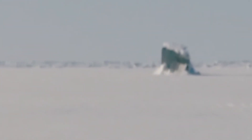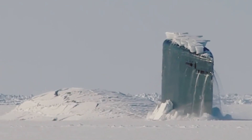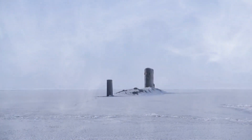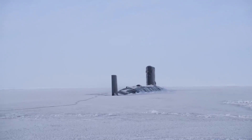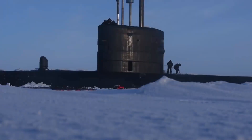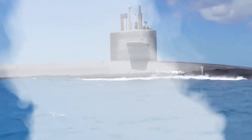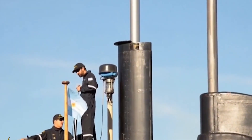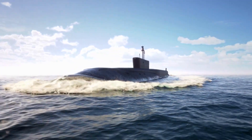Imagine a massive steel sea creature moving through the icy waters off the South Atlantic Ocean. The enormous steel sea creature represents human ingenuity and ambition. It is equipped for underground operations and force projection. Let's explore the captivating tale of the ARA San Juan, the largest submarine ever built in Argentina.